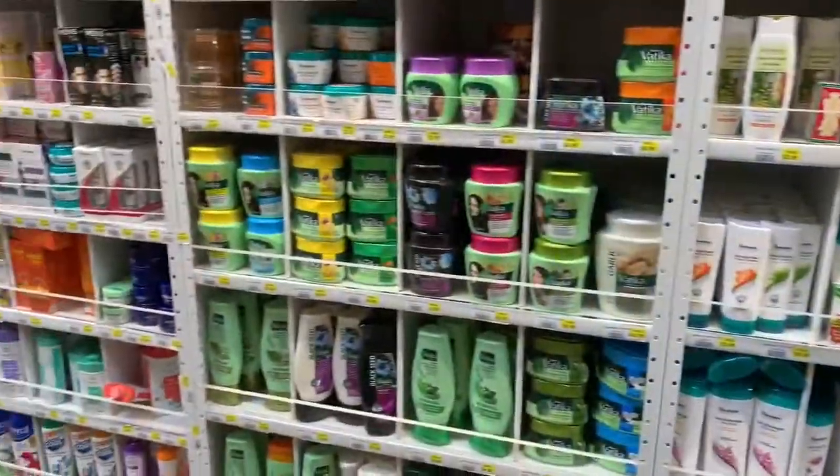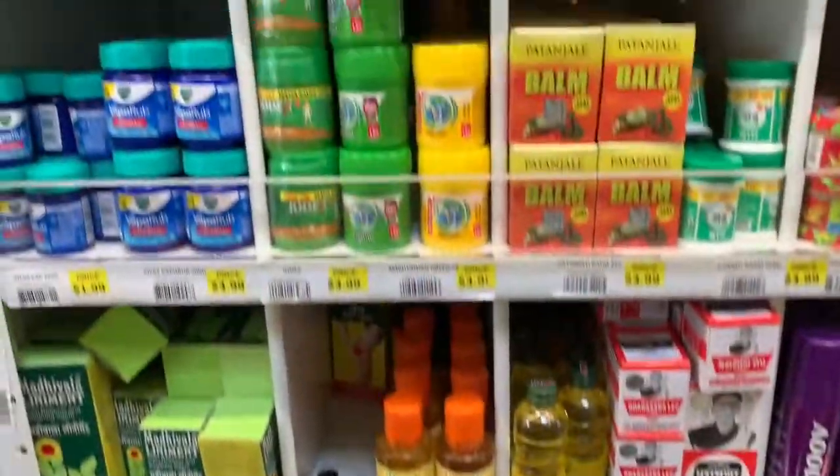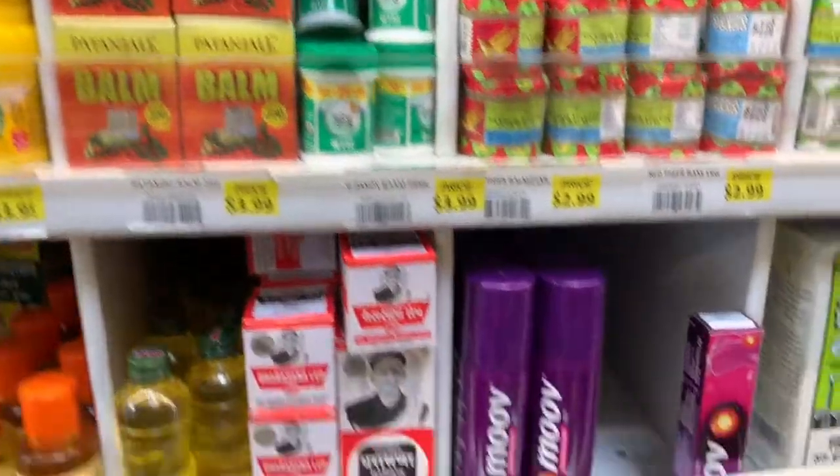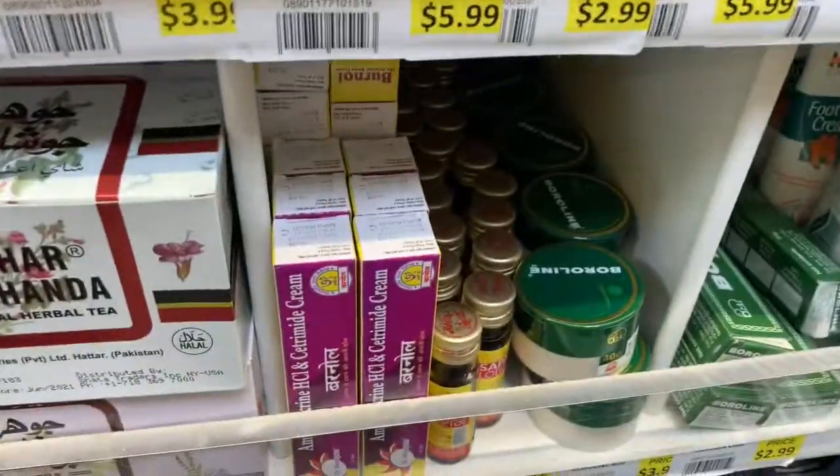Last but not the least, you have some Parachute oil, you have Moov, you have Patanjali, you have Ayurveda products — all kinds of stuff. Whatever you would find in an Indian supermarket, you can find it here.